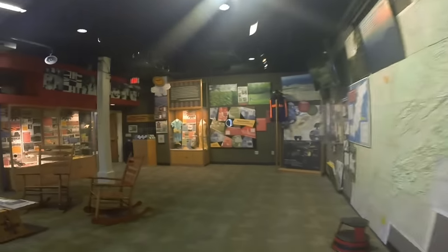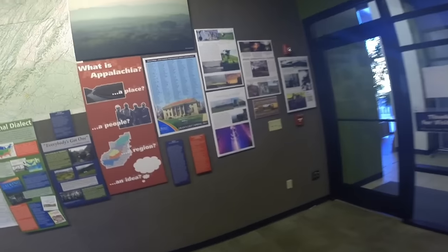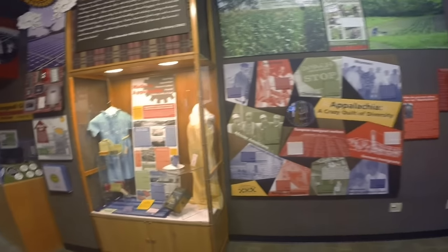To the right is Berea's Appalachian Center, the first in the country. It was established in 1970 and is named in honor of its first director, Loyal Jones, who is known as Mr. Appalachia. The center and its gallery of historical Appalachian artifacts provides opportunities for studying our home region.